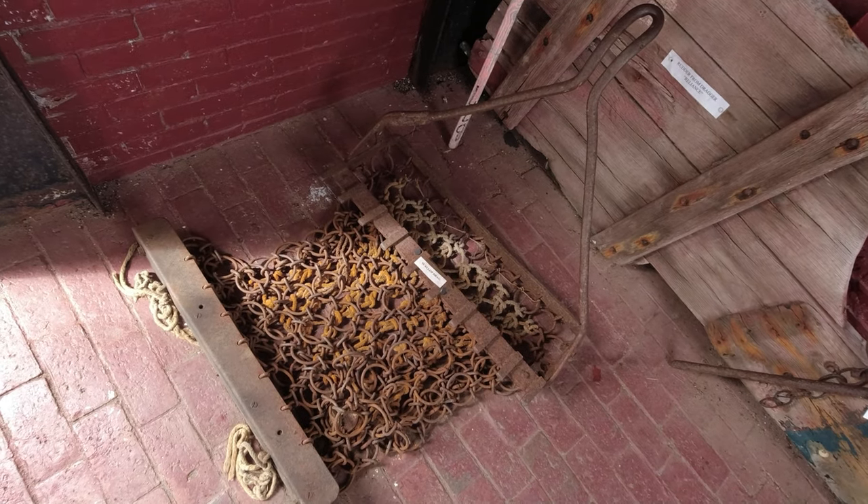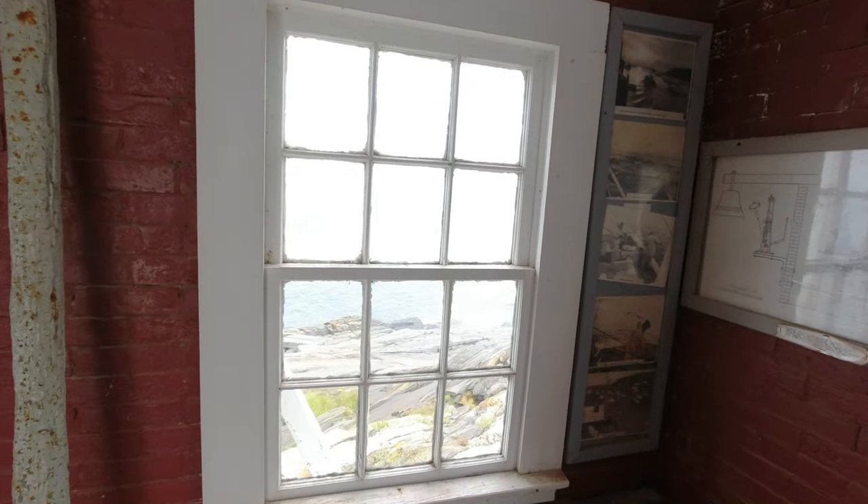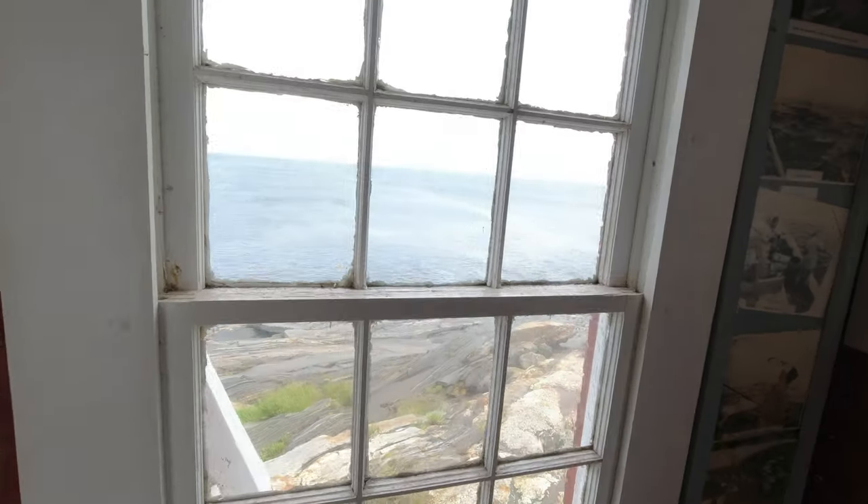Inside this outbuilding, they even have a little scallop drag. And looking at the back window — oh my goodness, what a sight.